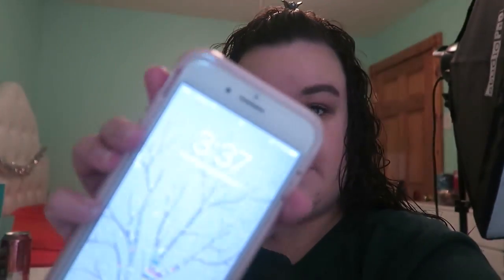Hey guys, please excuse my messy background. Right now it is 3:37 and me and my mom are getting ready to go film my outfit for an upcoming video. I just got home from work, got out of the shower, did my makeup, and now I'm all ready. We're gonna go film my outfit now.